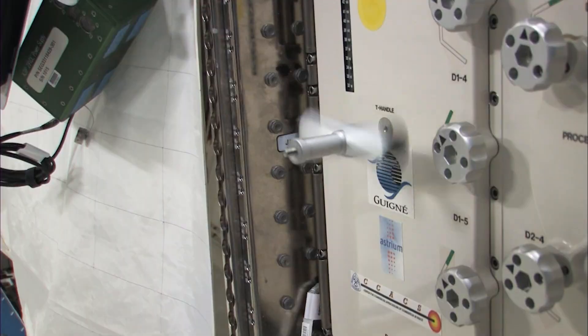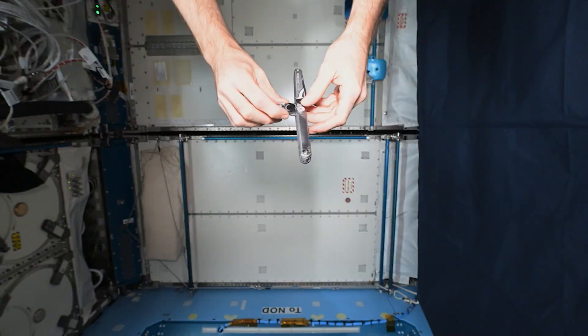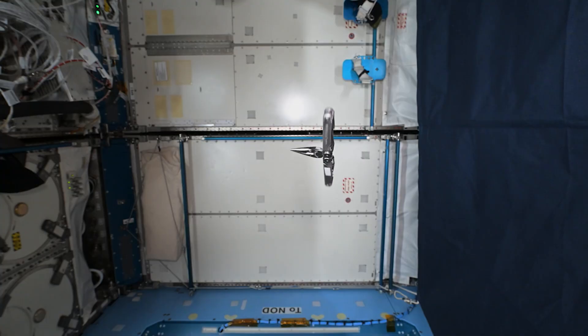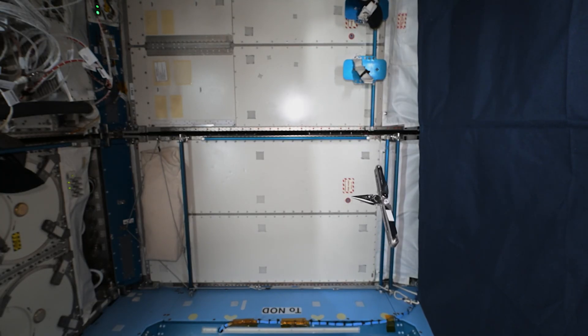When an object like a T-handle or a wingnut is spun on its intermediate axis and then allowed to move freely in the microgravity environment of space, at first it appears stable, but as the instability in its axis of rotation increases, there's a sudden shift in its inertia, snapping it around 180 degrees, where the process begins all over again. While this might look cool, it is not something we would want to have happen on a spacecraft.